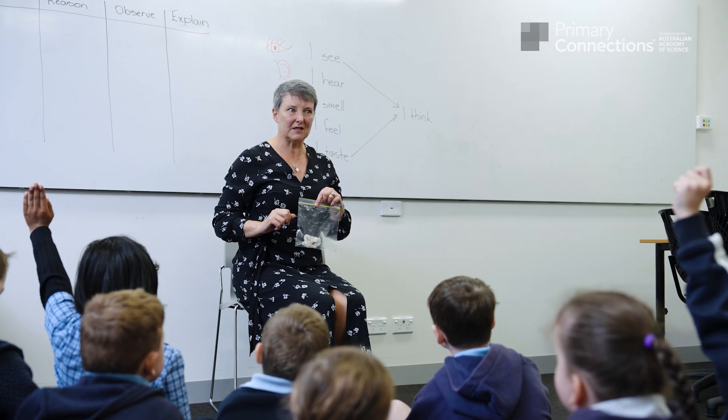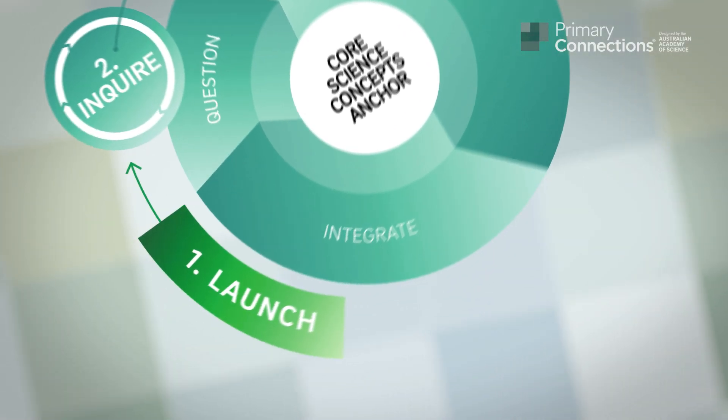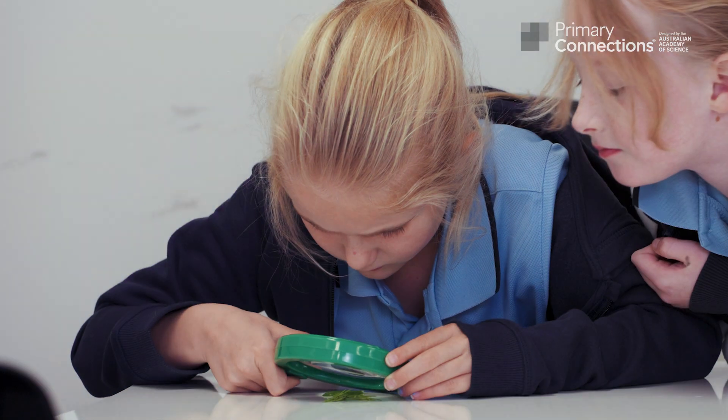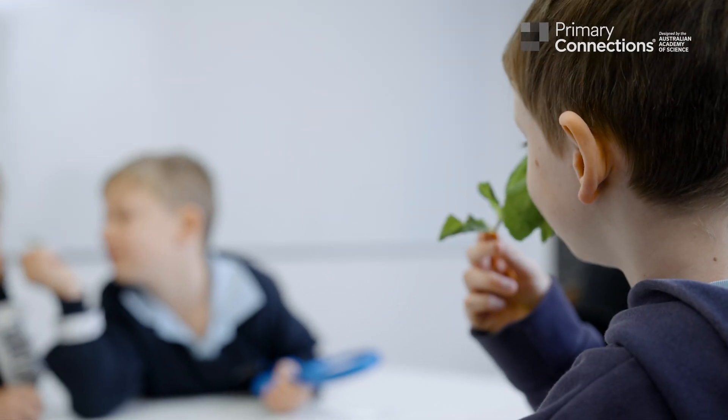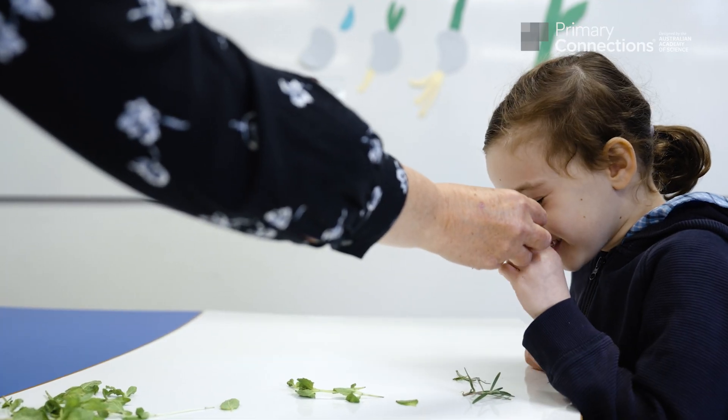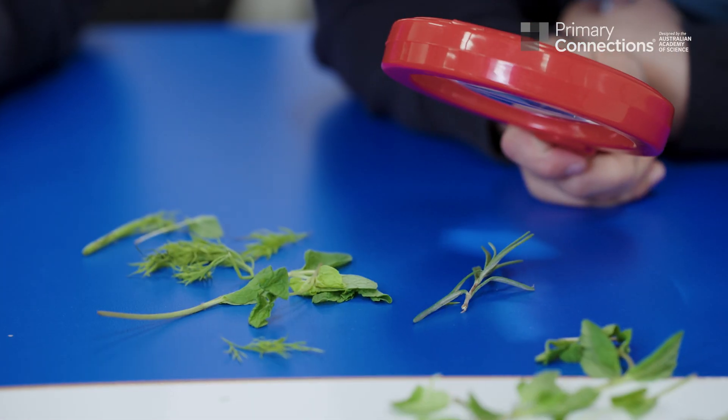Do you reckon we could do an experiment to find out? The launch phase aims to place classroom science in a real-world context. This showcases science as a human endeavour, encouraging students to engage with the science phenomena they experience in their everyday life.